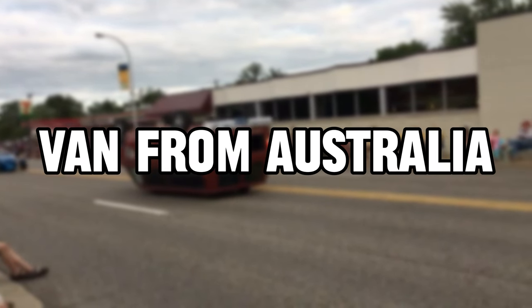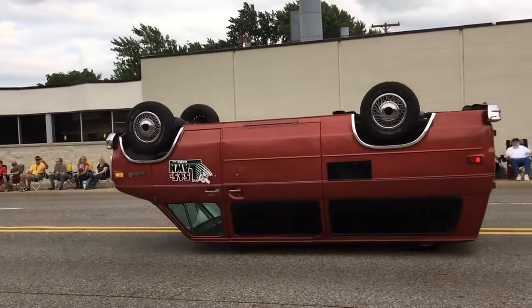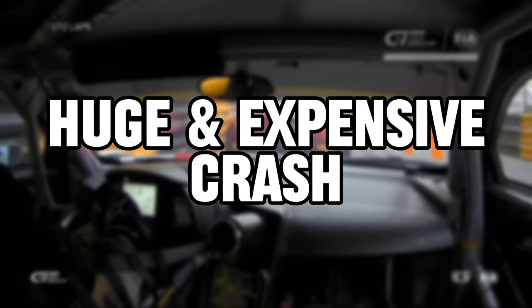In today's video, a van arrives from the land down under. The Germans scare the Jews again. And a street circuit claims the lives of a few cars.